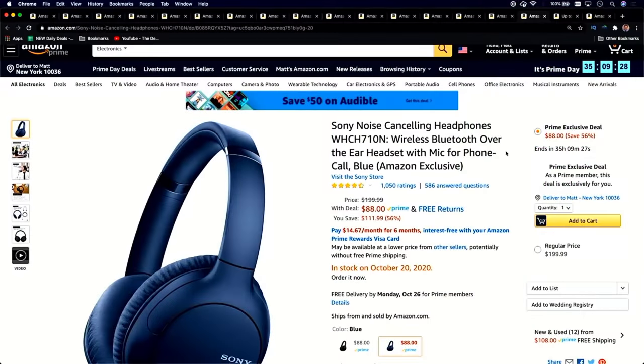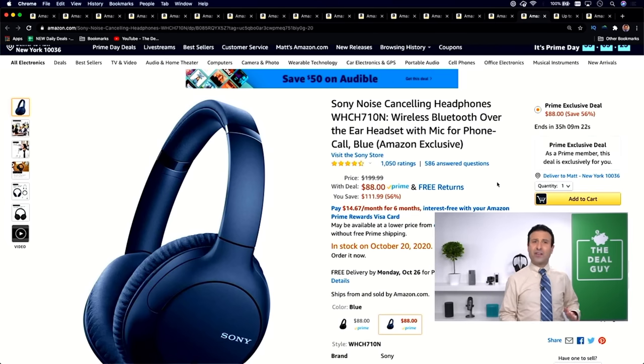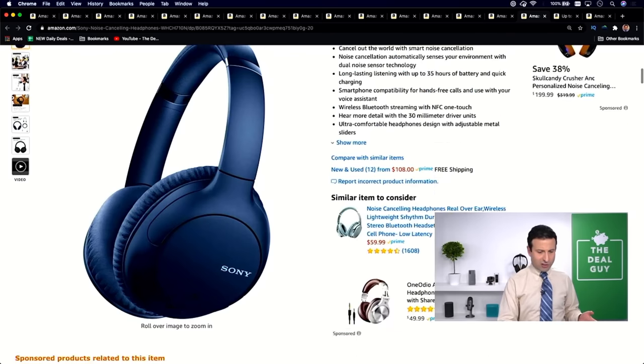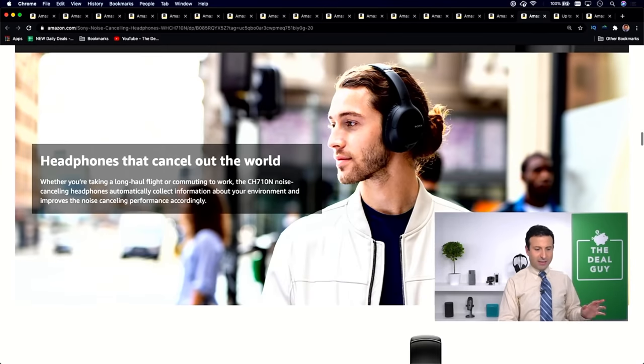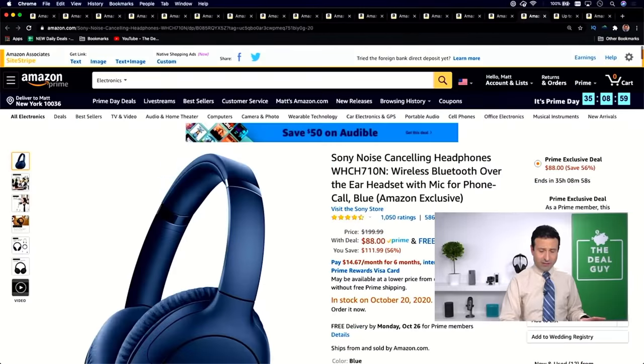For deal number ten, this will probably be the lowest price brand-name pair of headphones with noise canceling I have ever seen in my life — 56% off. This is $199 down to $88. I have never seen this before, and I'm being honest. This is not a product-sponsored video — Sony is not paying me to talk about them. I wish they would, but $88 is just unbelievable. Not only does it look great, but you get up to 35 hours of battery life. Just phenomenal.